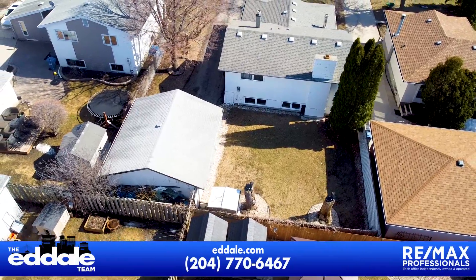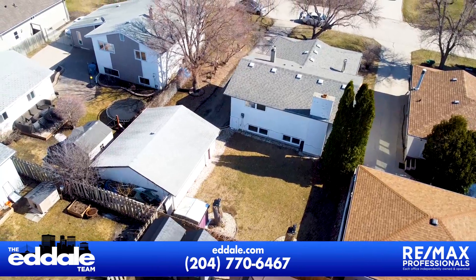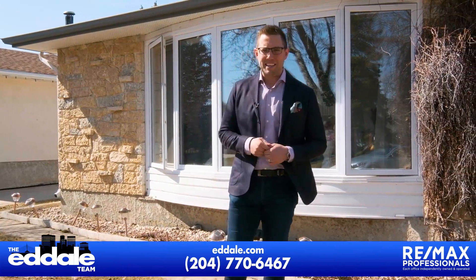Well, that's it for 23 Southmore. If you have any more questions about this property, you can call Ed, Mike, and Stacey with REMAX anytime.